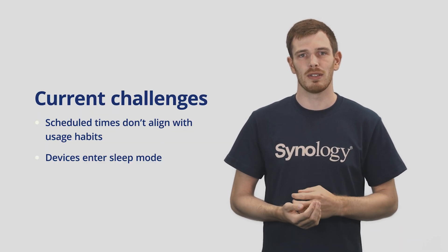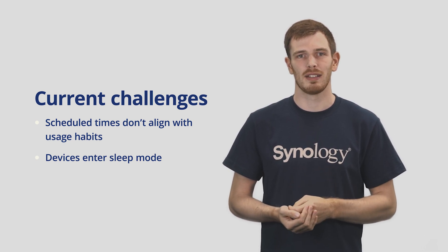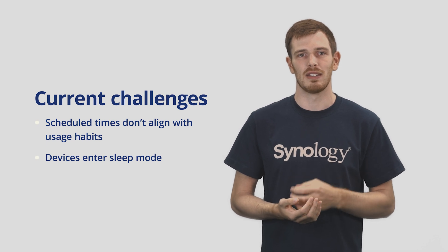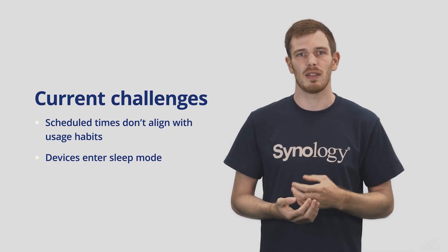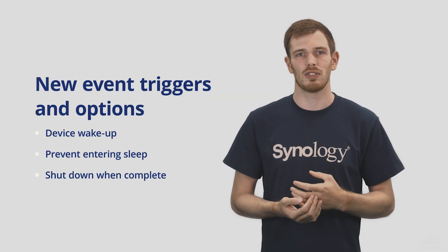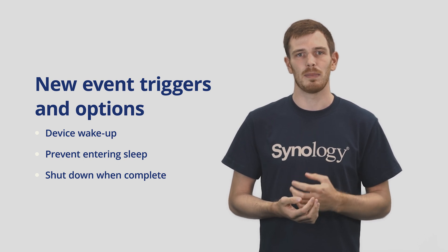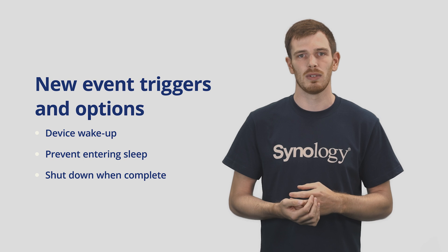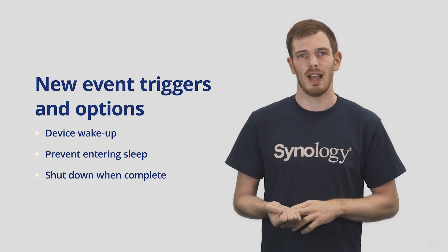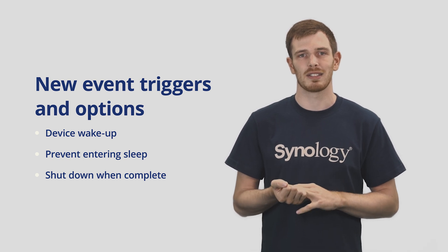Another problem with backing your computers up is finding the right time to execute your backup task. If you schedule it at the wrong time, you could affect the user whilst they're using the device, or you could not finish the backup should the device go to sleep. To avoid this, we're introducing triggers allowing more control of the PC. These will allow you to wake the PC according to a set schedule, prevent the computer from sleeping if a backup task is running, and also the ability to shut a computer down once the backup task has finished.